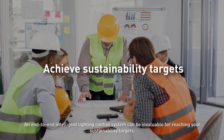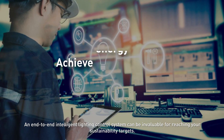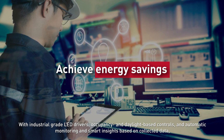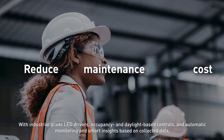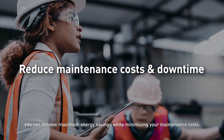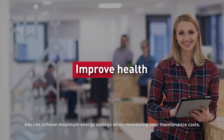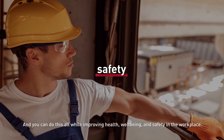An end-to-end intelligent lighting control system can be invaluable for reaching your sustainability targets. With industrial grade LED drivers, occupancy and daylight based controls, and automatic monitoring and smart insights based on collected data, you can achieve maximum energy savings while minimizing your maintenance costs — and you can do this all while improving health, well-being and safety in the workplace.